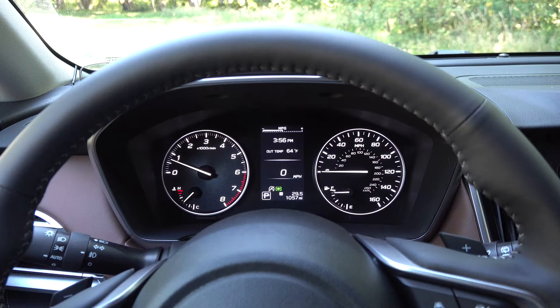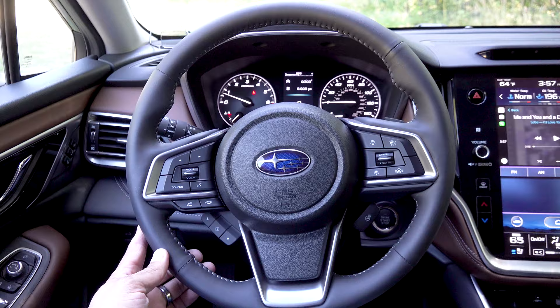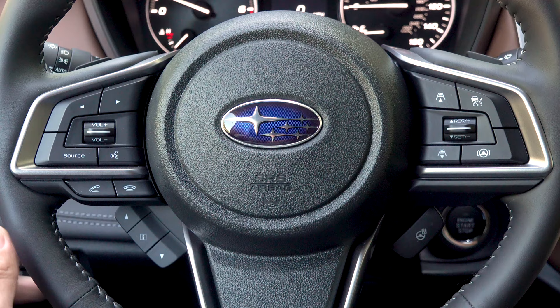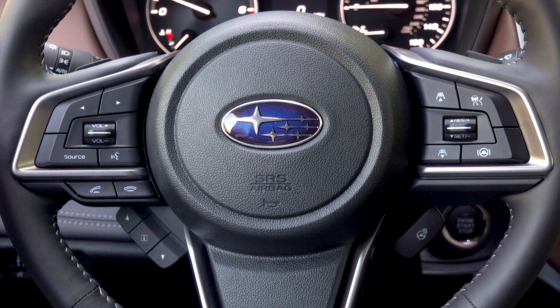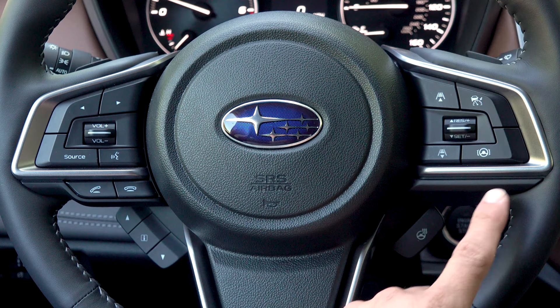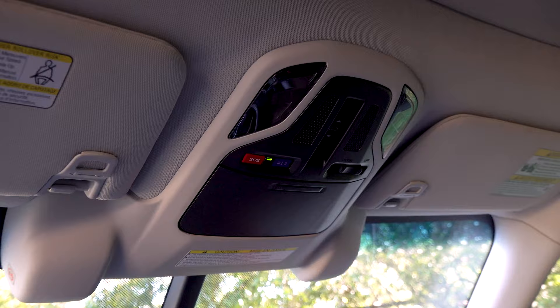The CD player is standard in the very top-end trim and available as a dealer-installed accessory in other trims. On the driver's side we have an instrument cluster with a large tachometer on the left, a large speedometer on the right, and a color multi-function display in the middle. The steering wheel is a round three-spoke design with sport grips up top and paddle shifters. On the left side of the steering wheel we find infotainment controls and a voice command button; on the right side are controls for the standard adaptive cruise control and the automated steering assistant.